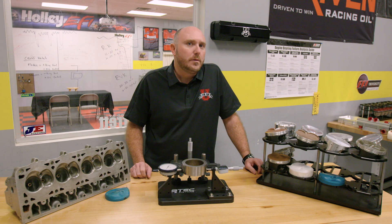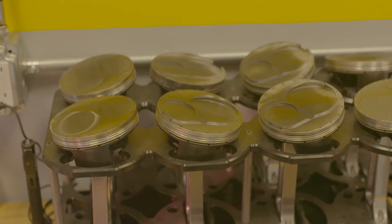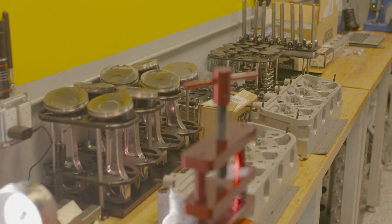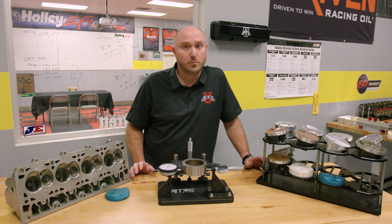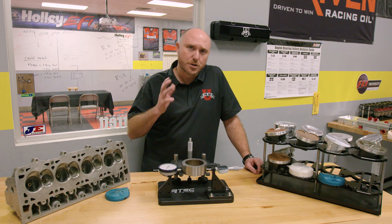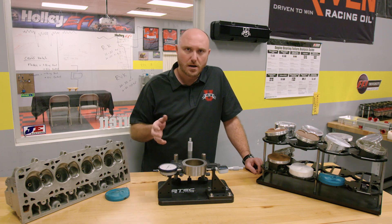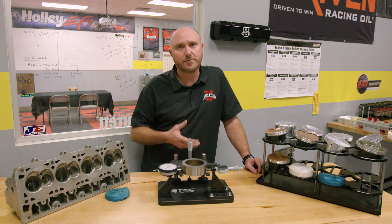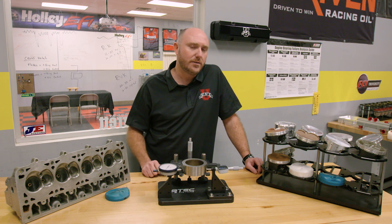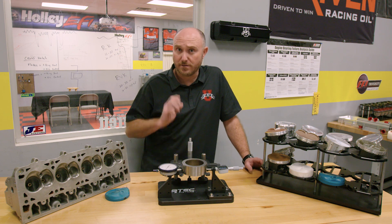As you probably know, getting the right piston for the right engine application is all a matter of experience and putting together combinations that we know work well. But at some point, somebody had to know what would work and what wouldn't. So depending on what you're trying to use your engine for — whether it's in a boat, a street car, a road racing car, or a drag race car — you might find you want a different piston shape. Today I'm going to give you an example of what a drag racing piston probably needs in order to survive and work well.